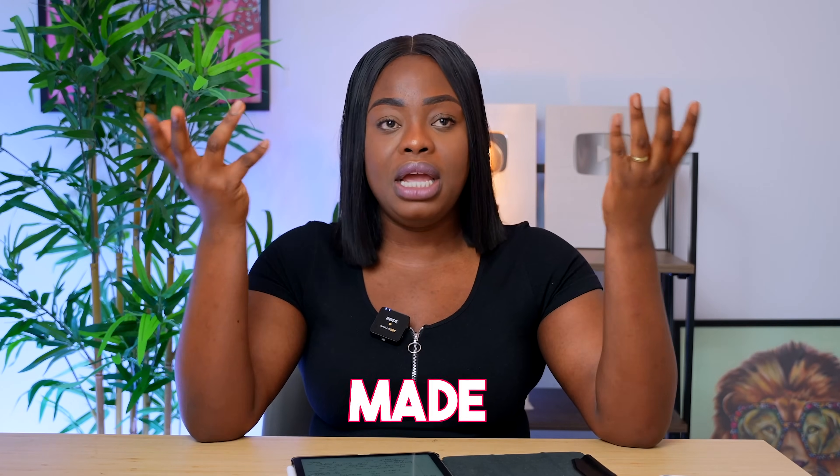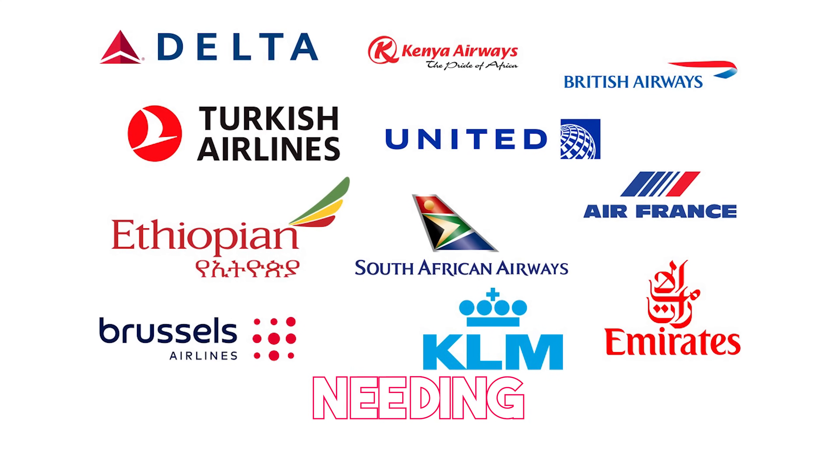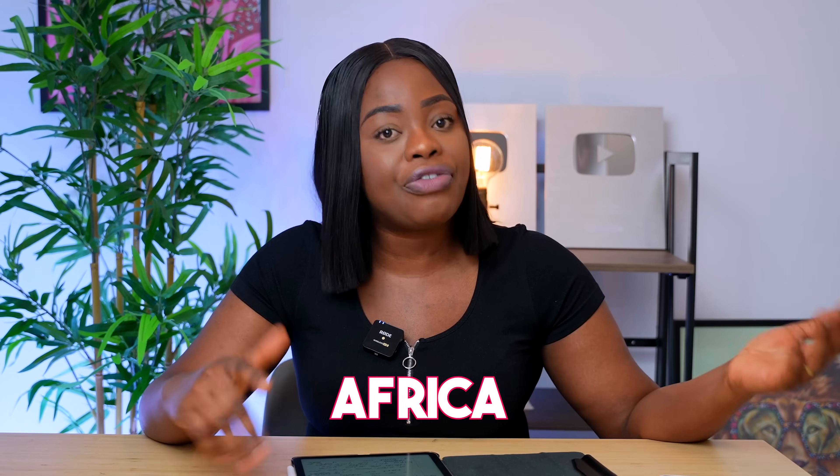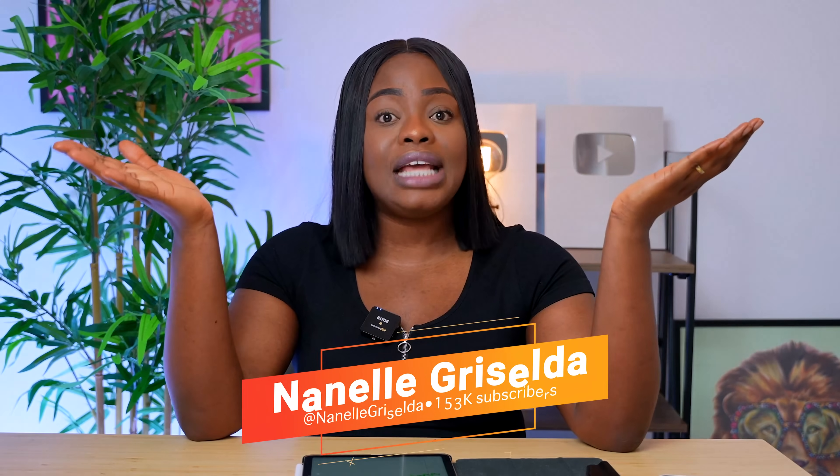Today's video is about airlines you can purchase tickets from without needing a transit visa, especially if you're traveling to Africa or hold an African passport. My name is Nana, and on this channel I talk about migrating to the UK, life in the UK as an immigrant, and opportunities for people to relocate abroad. Consider subscribing if that interests you.